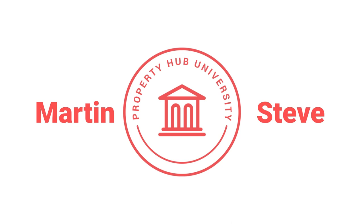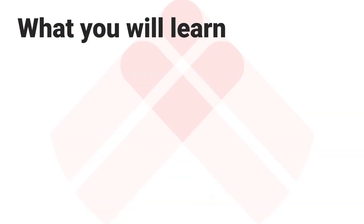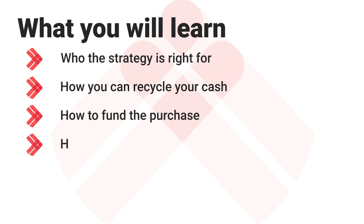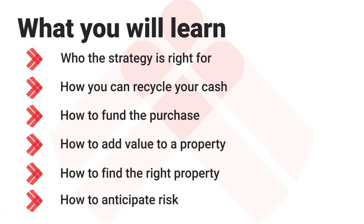Hi, I'm Martin and I'm here with Steve and this is a Property Hub University course on how to recycle your capital. So what will you learn today? We're going to look at who this strategy is right for, how you can recycle your cash, how to fund the purchase, how you can add value to a property, how to find the right property, and finally, how to anticipate the risks with this strategy.